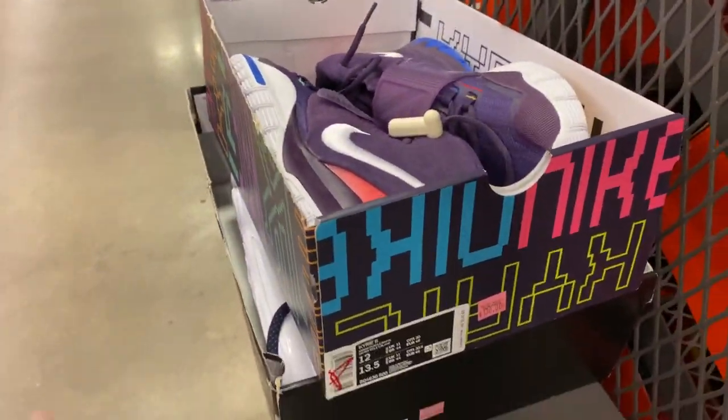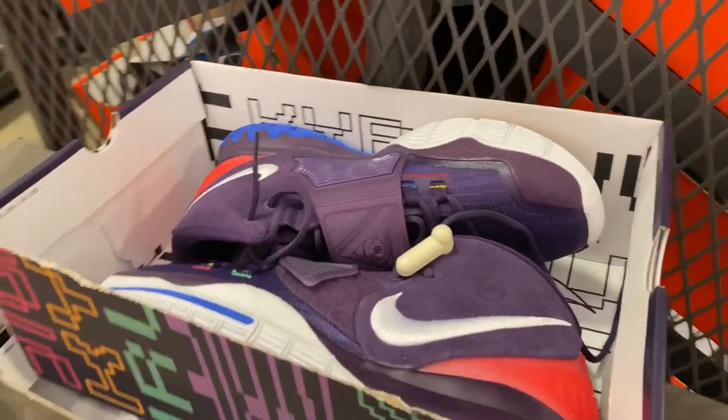And these Kyrie 6 CVs — looks like someone's already picking on these.